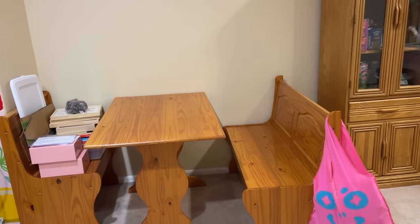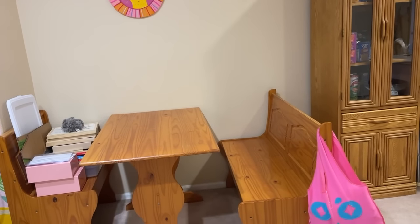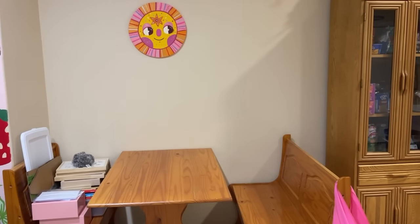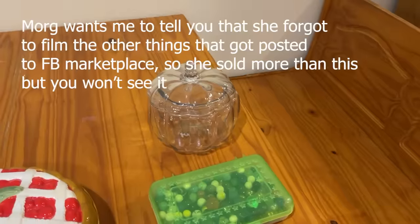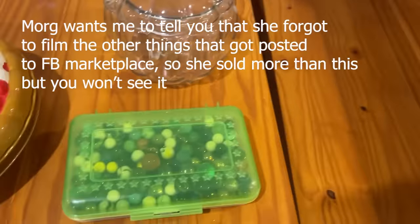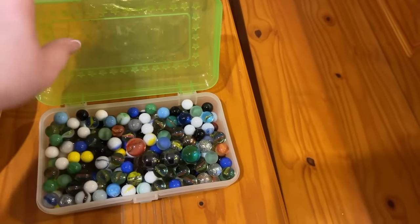I've got half the table cleaned off, which is good because I'm going to use it to take pictures of things for Facebook Marketplace. It's about 3:30 and we usually go upstairs as a family around 4 or 4:30, so I've got a little time. This is the first round of stuff I'm going to try to list — these are just a bunch of marbles. I'm honestly not going to sell them for more than about five dollars; someone might want them for a project.